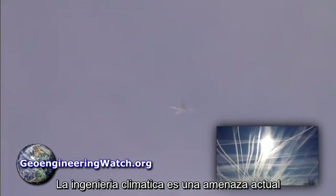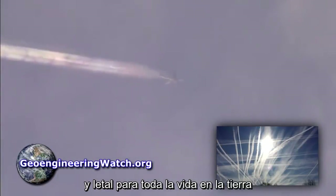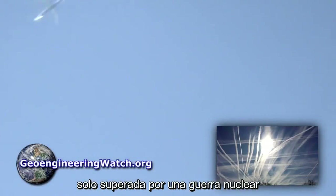Global climate engineering is a lethal, ongoing, and extremely immediate threat to all life on Earth. Short of nuclear cataclysm, it's the greatest threat we face as a species.